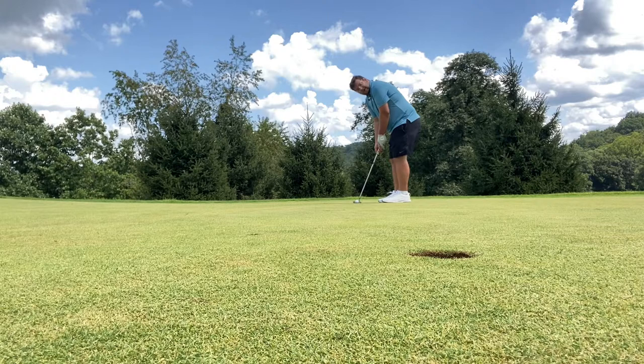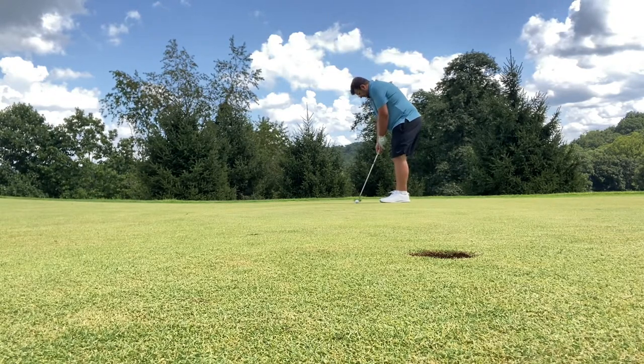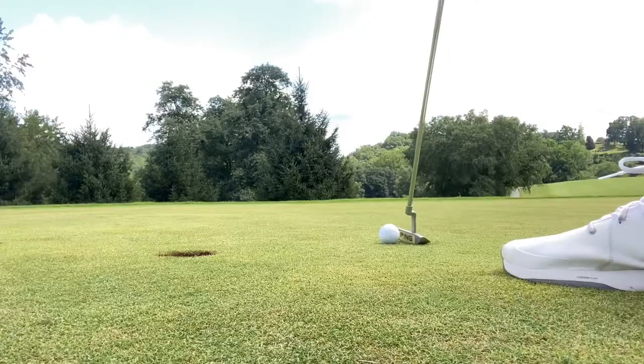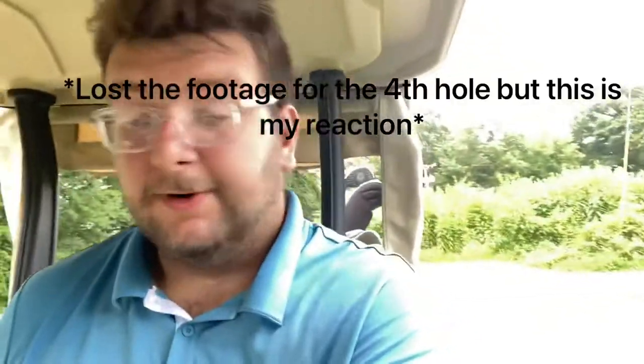We finally made it to the green. We are putting for bogey, probably got a 15 foot putt or so. That was terrible guys — I doubled again, believe it or not. So now we're at six over through four holes.